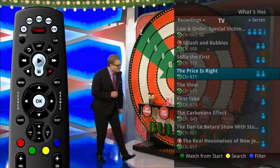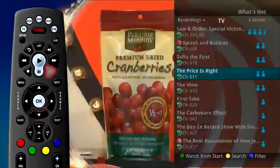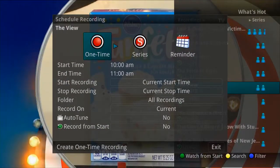You can even set a recording from the What's Hot window by highlighting the program and pressing the Record button on the remote control. This will bring up the main recording window.